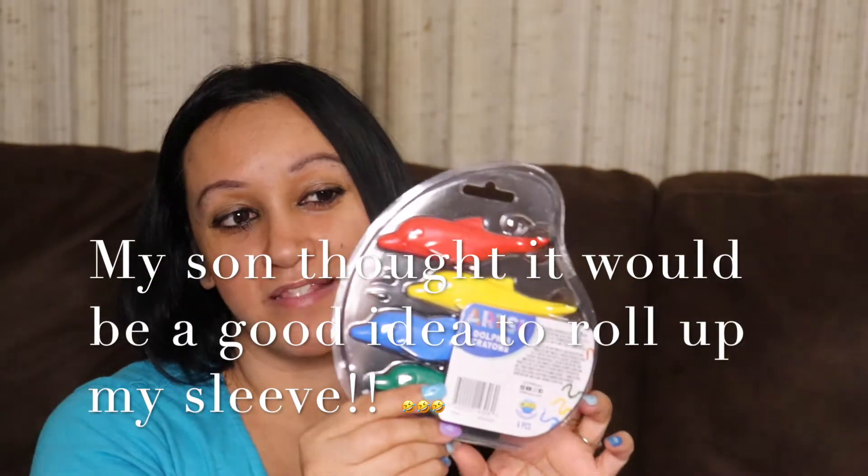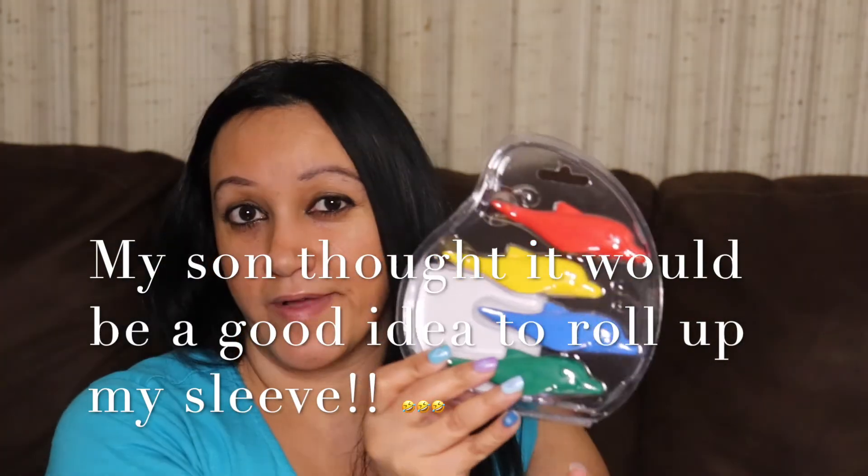I found these dolphin crayons — there are four of them, which I thought were kind of fun. And then I found some pink nail polish. One of my favorite colors is pink and red, so I'm always looking at different shades. I came across this pink one and thought it was really pretty.